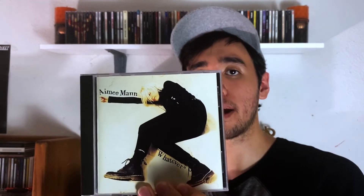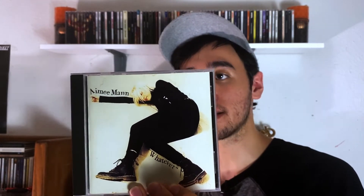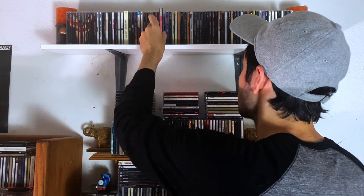Next up: Aimee Mann. This is her debut, Whatever. So this is her first solo album — she was in a new wave band called Till Tuesday before this. This came out in '93 and it's a good album. I enjoy it — I really do like her voice. Some great alternative rock.